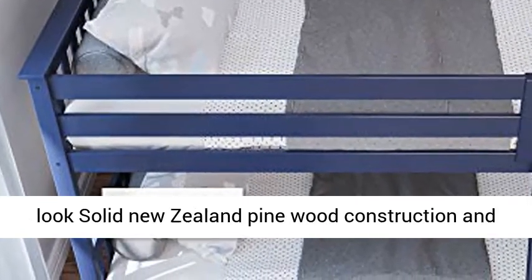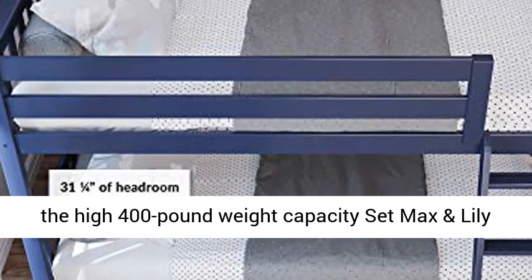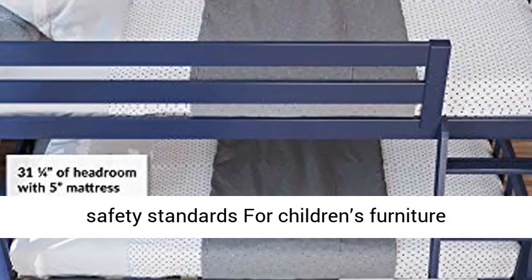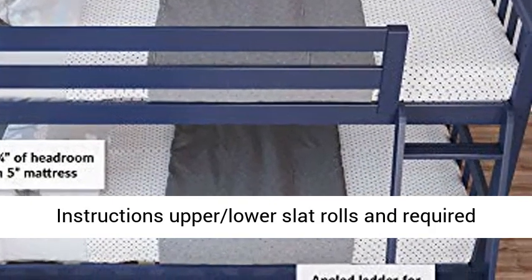Easy to maintain, the long-lasting low-VOC finish and flush matching hardware give a clean look. Solid New Zealand Pinewood construction and a high 400-pound weight capacity set Max and Lily Bunk Beds apart. This bed meets or exceeds federal safety standards for children's furniture.